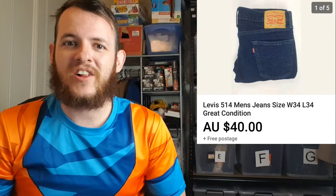The first item that sold was a pair of Levi's 514 jeans. They sold for $40 and I paid $4.60 for the item, and after fees and shipping it worked out to be a $20.11 profit.